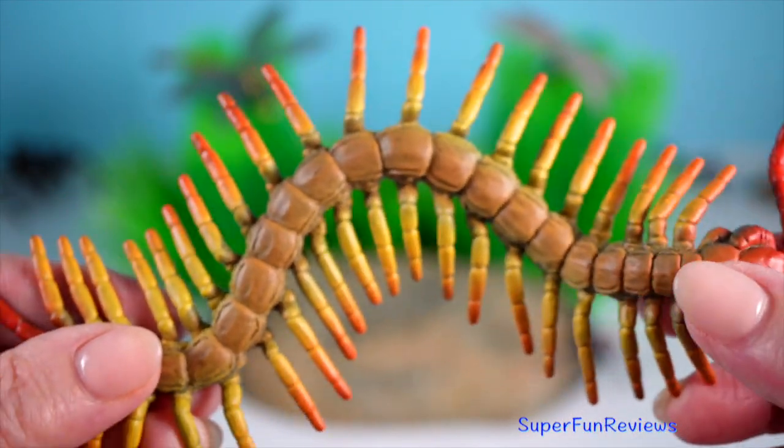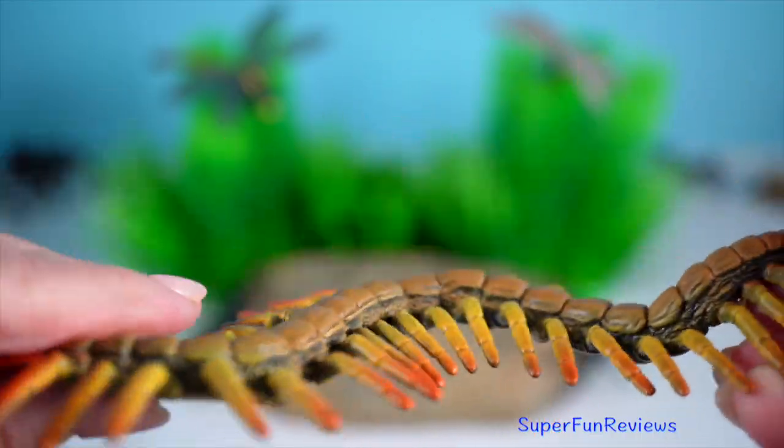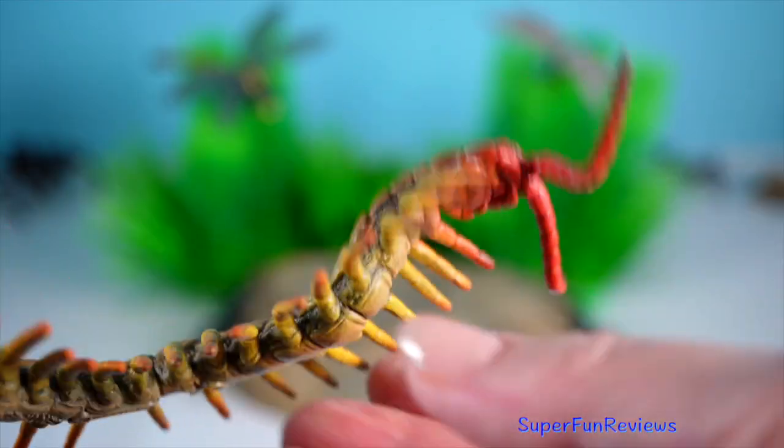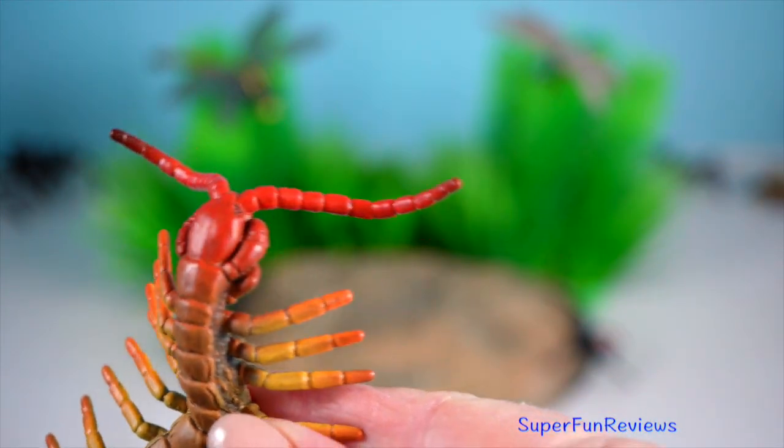Centipede — they are elongated arthropods with one pair of legs per body segment. They are known for their speed and venomous bites, which they use to subdue prey.